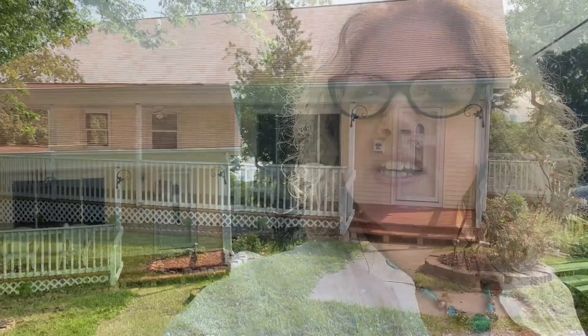Hey everybody, Deb Tomorrow Realtor here with another new listing. This one's really unique and interesting so I'm excited to show it to you. But look how cute that front porch is — it's like a 30-foot long covered front porch. It's very Americana, which I think is very appropriate for being listed the day after the 4th of July. So come on in and take a look.